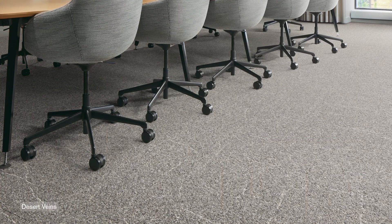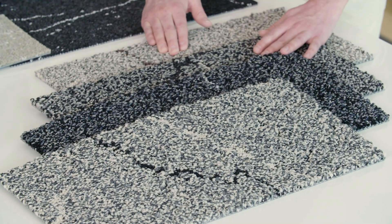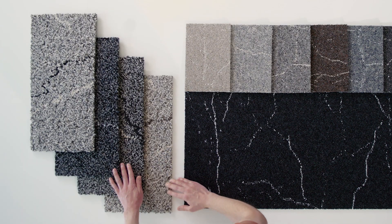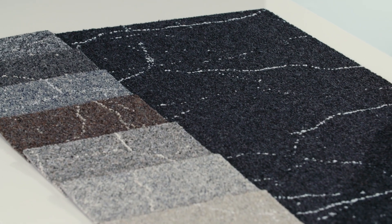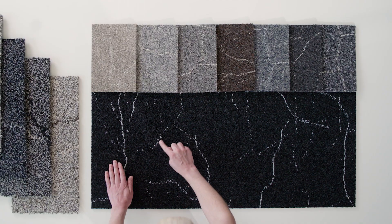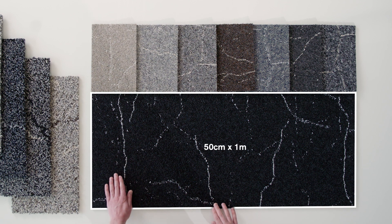Both interpret cracks, veining, or marbling in natural stone but through completely contrasting textures. Ribbonrock has a lush pile height and multi-tonal color approach, resulting in a luxurious feel. Desert Veins has a tighter, lower profile look with much less tonal variation. You'll notice the cracks in veining are lengthened and deliver grander scale in the 50 centimeter by one meter format.